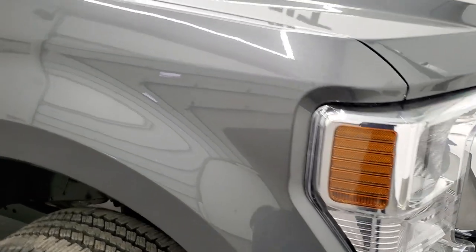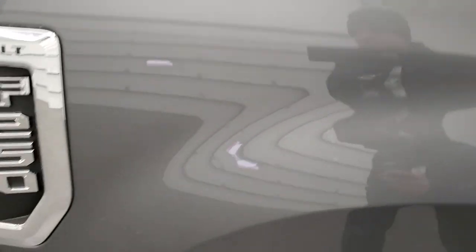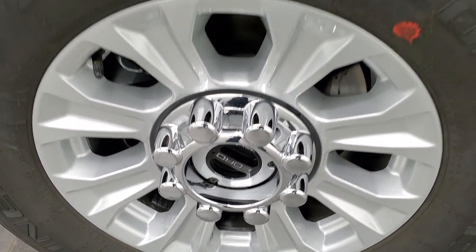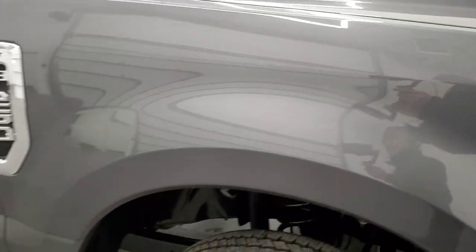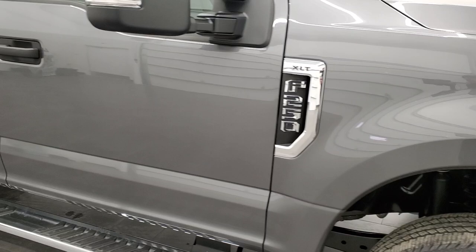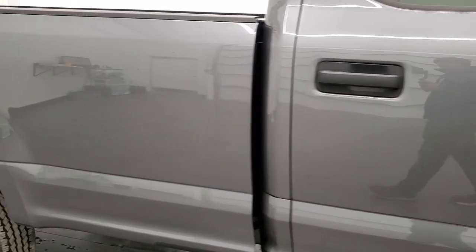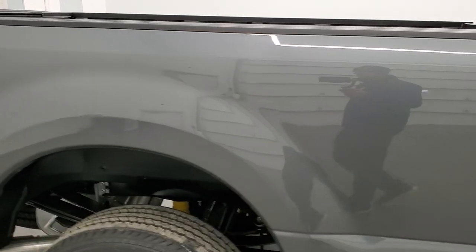The passenger side front fender is in nice shape as well, and the passenger side front rim has no scuffs or scrapes. Carbonized gray metallic has got a lot of metal flake in it — it's a little bit lighter than the old magnetic gray that Ford had for their Super Duties. As you go down this side of the truck, take note of how clean the body is and how reflective and mirror-like that paint is.